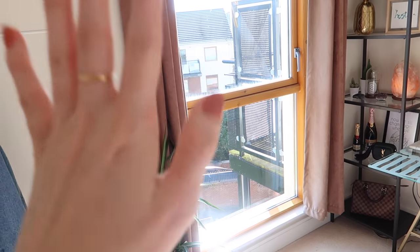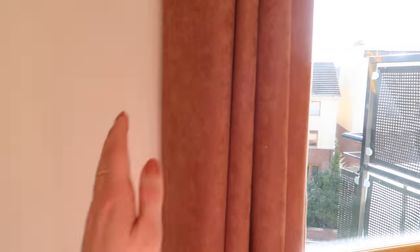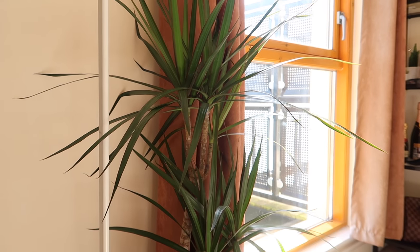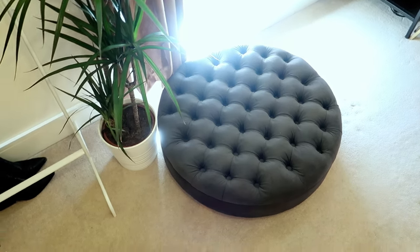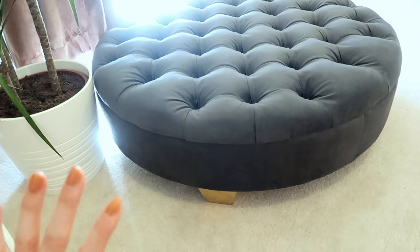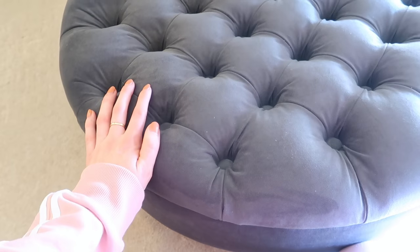Going over to the window — it's very sunny today so I have it open, but I'm going to close it to give you a better look at this ottoman. The curtains here are a pink blush velvet texture and actually came with the apartment so I have no idea where they're from. This plant is from IKEA — it was only about 14 euro and adds a nice pop of green. I've just pulled down the blinds so you can see the ottoman better. It took me so long to find the right one — I wanted a round one with a beautiful velvety grey fabric and I found just that on eBay, very affordably.